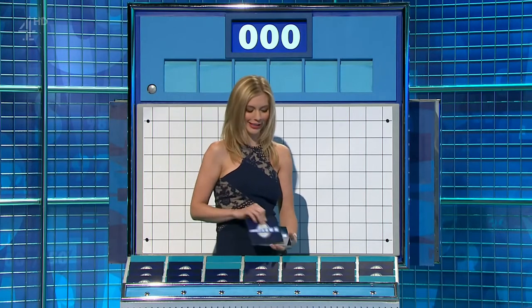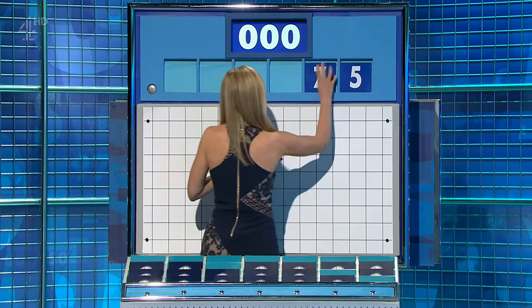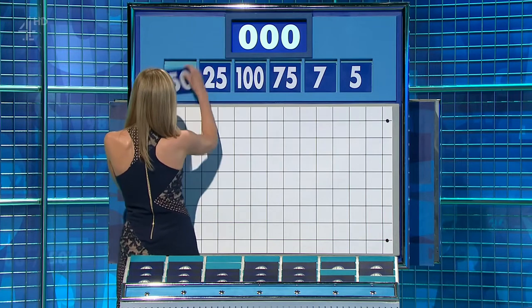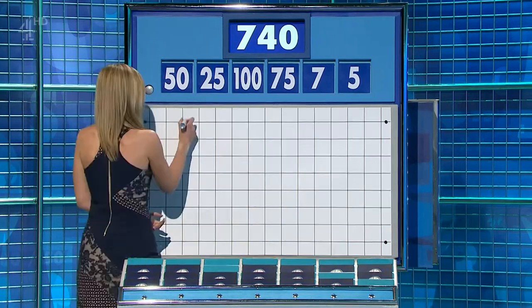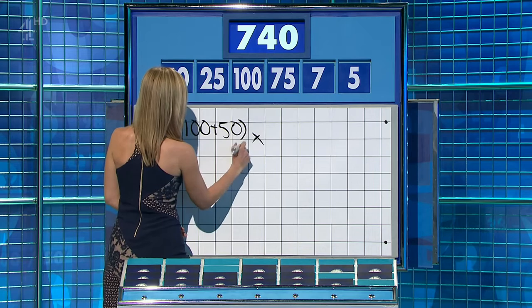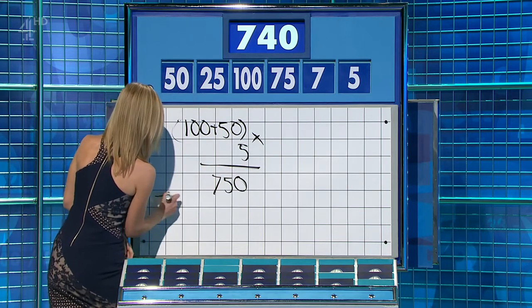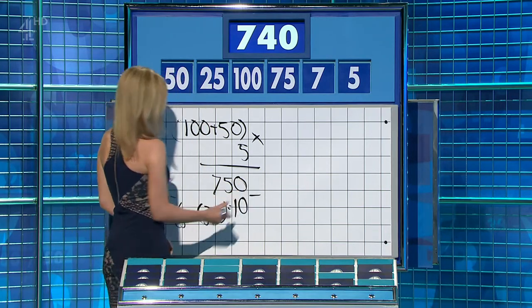Four large ones and two little ones. And the first numbers game of today's show is 5-7. And the big four? 75, 100, 25 and 50. And the target, 740. 150 times 5 is 750. And you have 75 over 25 is 3, plus the 7 for the 10. Take it away. Well done. 740. Well done, Sean.